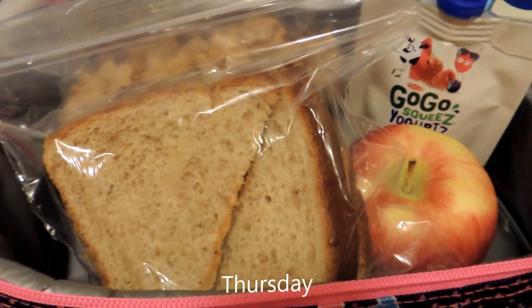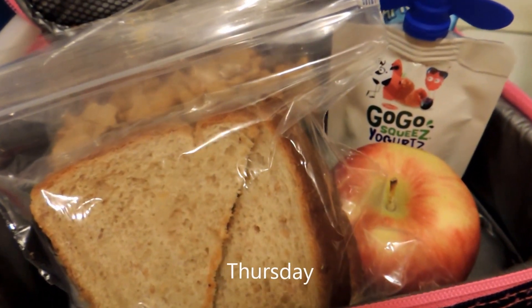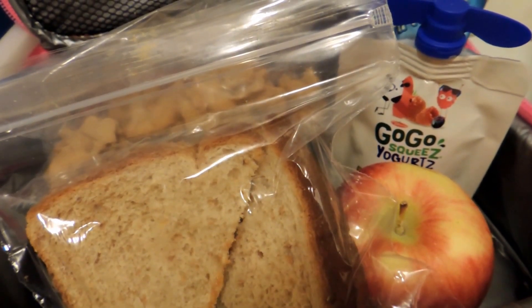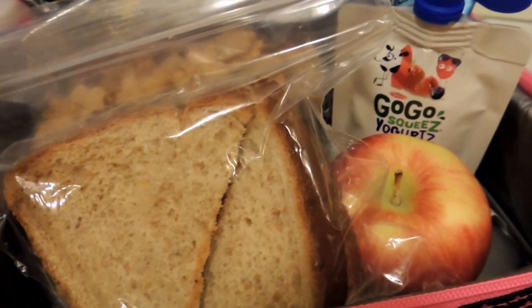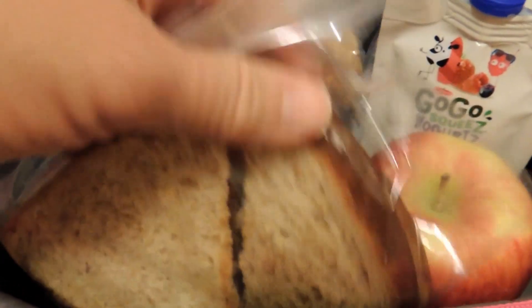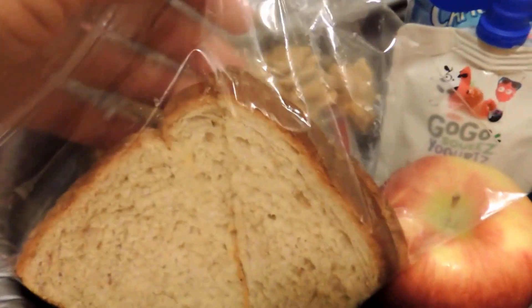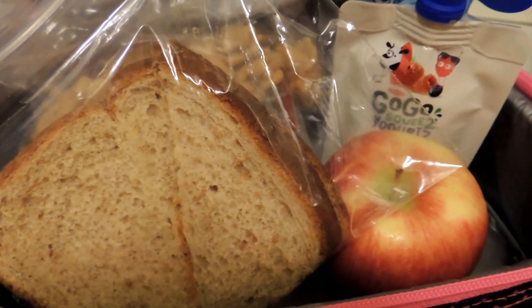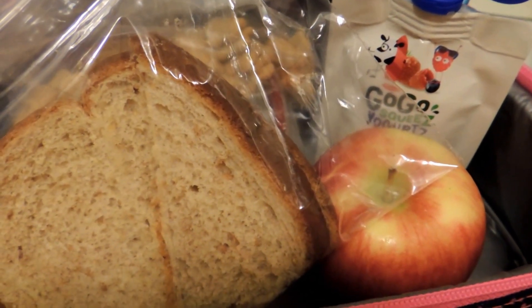Hi there! Welcome back to school lunches with iHeart Saving Money. Yesterday my daughter really liked her lunch — she came home with a little bit of her fruit left and she didn't eat her orange, but otherwise she said she enjoyed her sandwich. Today I'm doing another sandwich, and this one's just peanut butter. She's getting a little particular as to what she wants to eat — she doesn't want any lunch meat, roll-ups, that sort of thing.